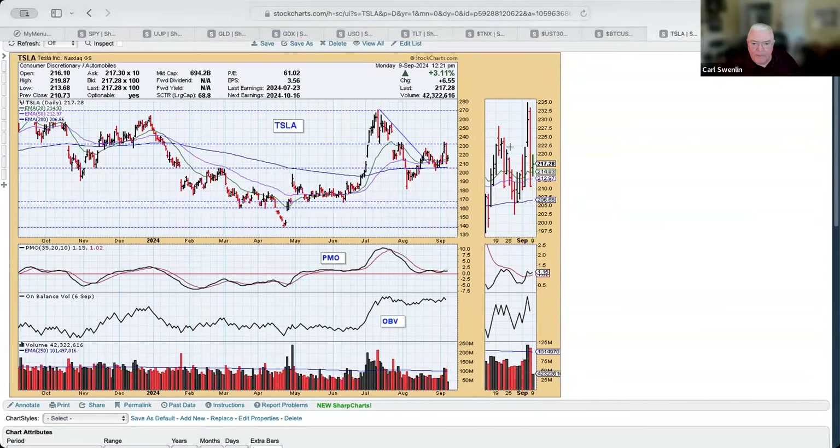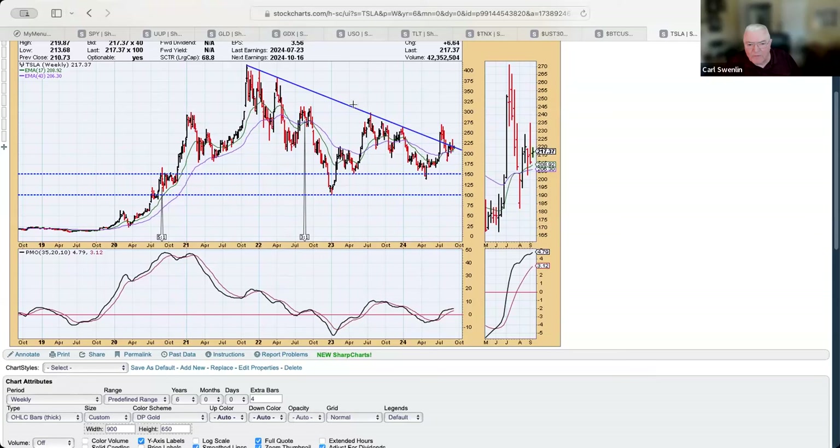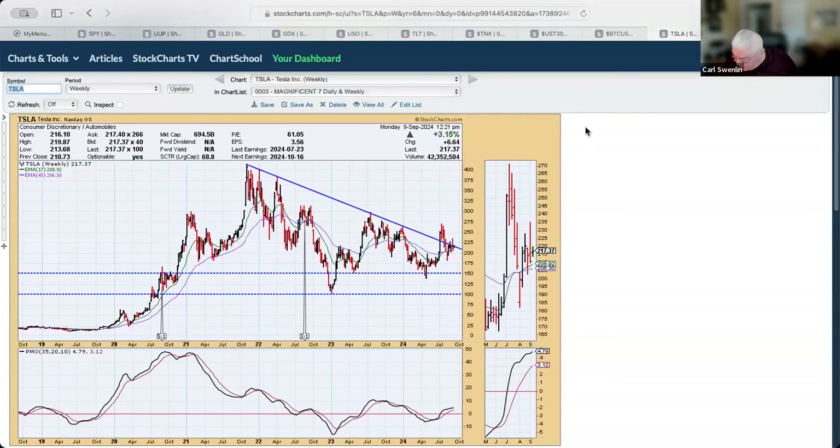Tesla was doing really great last week until Friday, when it crashed about 5%. It looks like we're getting into a trading range, but basically it's not making progress — the PMO is slightly above the zero line and moving sideways, not very impressive. On the weekly chart, a declining tops line seems to be influencing price movement, but it looks like it's starting to move sideways if we ignore that declining tops line. That is the end of the Mag 7 analysis.